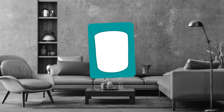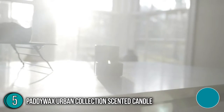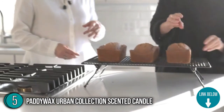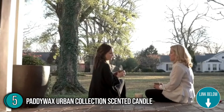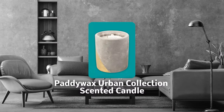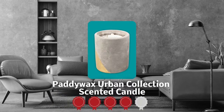The fifth scented candle on our list is the Paddy Wax Urban Collection Scented Candle. The amber, cinnamon, and sandalwood notes contribute to the scent's spice. It comes in a range of sizes and will give any room in your house a dash of urban-style and fragrant perfume. Trustedshoppingguide.com has awarded the Paddy Wax Urban Collection Scented Candle a four-star rating.